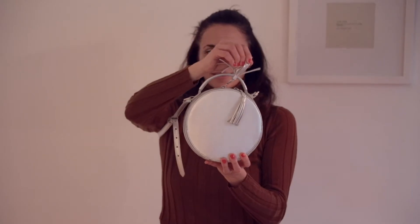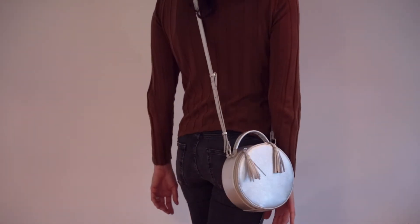A crossbody bag, securely closing, is your safest bet when you're traveling. The main reason we like wearing ours is so that we can double fist tacos while we're leading our guests on food tours here in Mexico City.